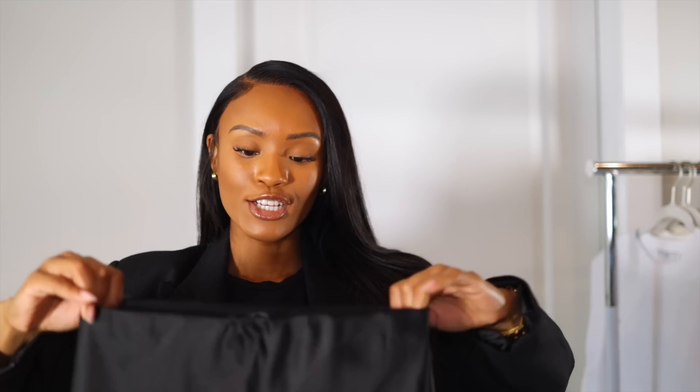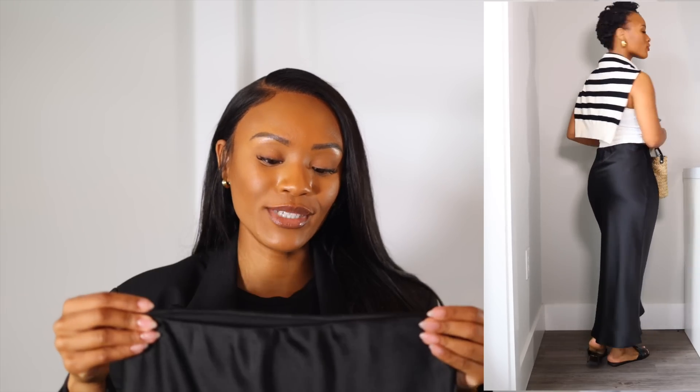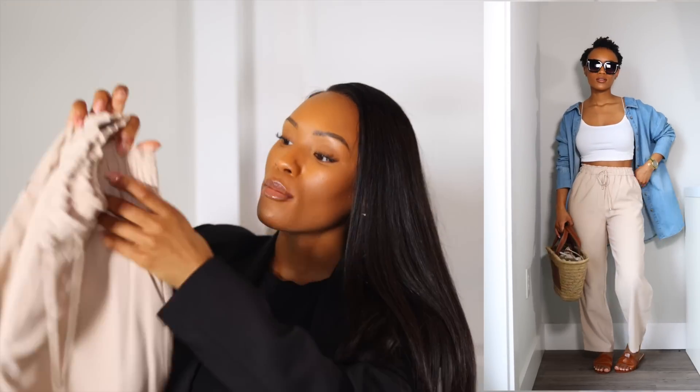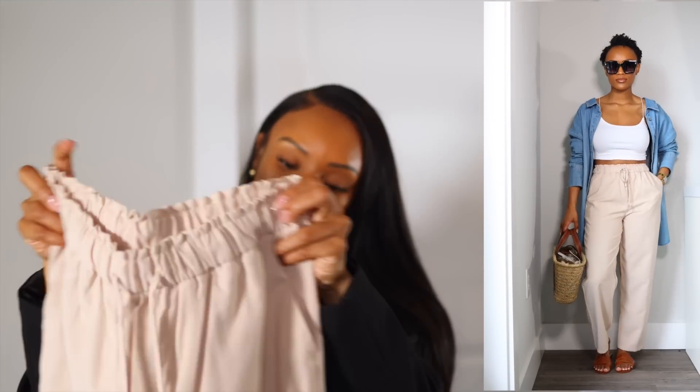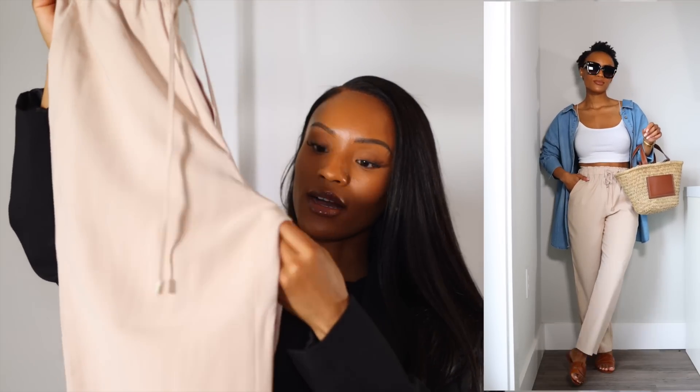I love a good satin skirt and didn't have a black one, so I picked up this midi satin skirt in extra small from Mango. The waist is still not tight enough for me, which is always my issue, but it's such a classic piece to have in your wardrobe. I also picked up beige linen trousers — a more relaxed fit with an elastic waist, pockets, and a beautiful beige color. Also in extra small.